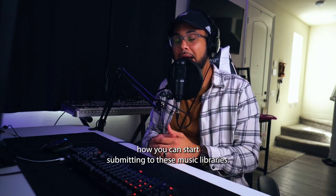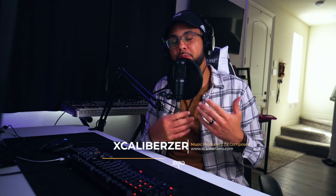I'm going to show you exactly how you can start submitting to these music libraries. I'm Scalibre Zero, the music producer you can grow with, and I help musicians become full-time by creating a backend stream of revenue through sync licensing.